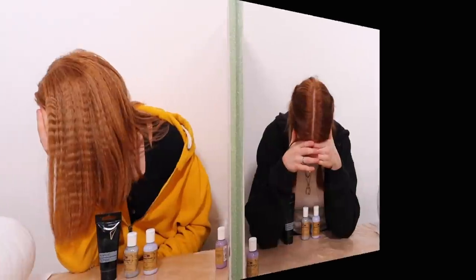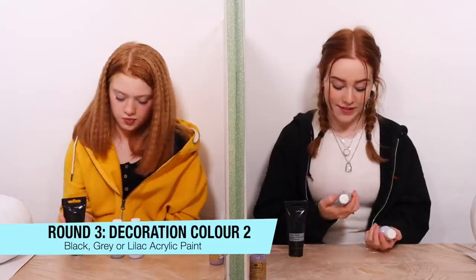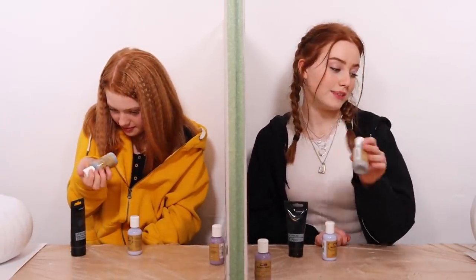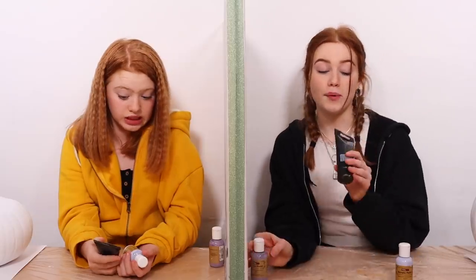On to round three: we have a black, a metallic silver, and a lilac — a bit like the purple from the last round but lighter. There's one I really don't want because it won't go with what I've already picked, so I'm eliminating it. I think these two colours will look really good together, but they're so similar it could go weird. I'm going to go with this one because I think it looks so cool and very Halloweeny. I heard the word 'similar,' so I'm going to assume we've done really well. I'm eliminating this one and picking this colour.